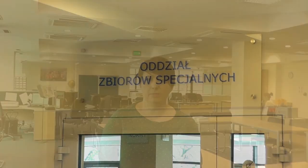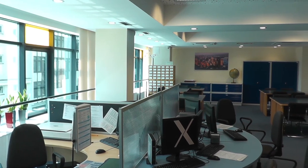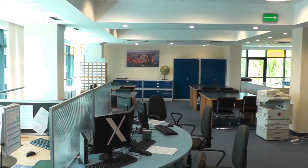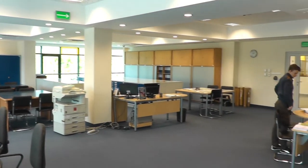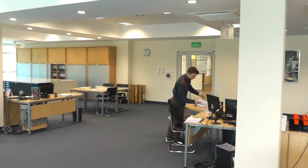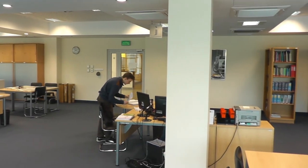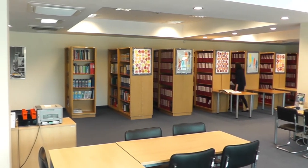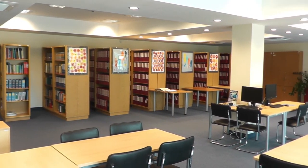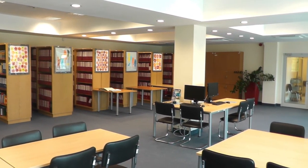My name is Agnieszka Podrazik and I'm Head of the Special Collections Department. Me and my colleagues collect and circulate various types of documents here: standards, patents, cartographic materials, company literature, and manuscripts — mostly doctoral theses. All collections and information sources are available in the standards, patents, and cartographic collection reading room.